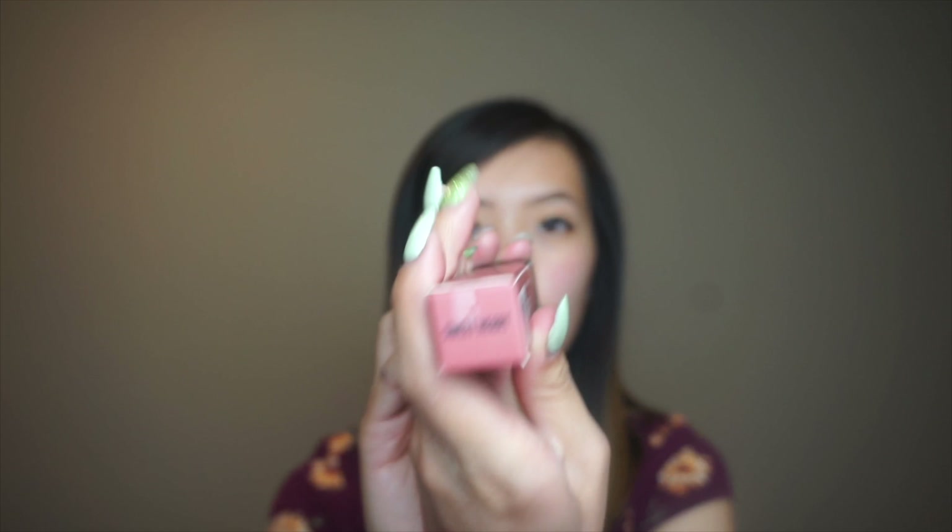This next item — I thought this was just a tube, but this is the brand Beauty Creations. It's a collab with Boxycharm and it is the matte lip gloss. I have it in the shade Sweetheart.